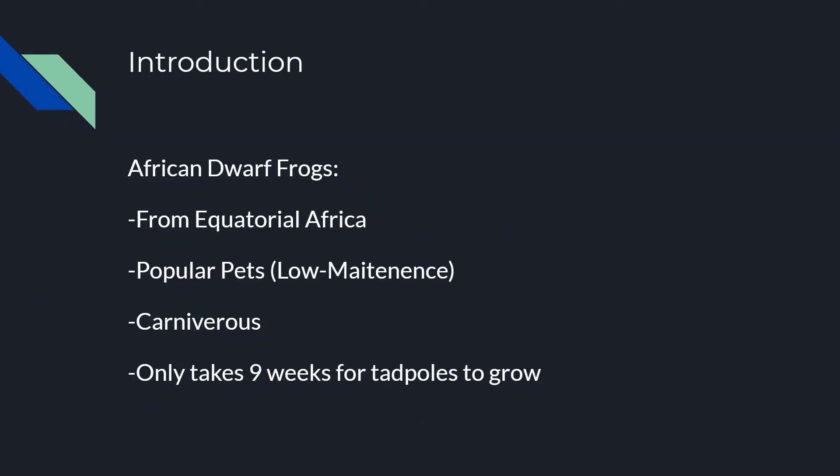A little introduction about African Dwarf Frogs. They're from Equatorial Africa, which is a small part of Western Africa on the west coast by Equatorial Guinea and Gabon, and they stretch out to parts of the Democratic Republic of the Congo and Nigeria. In America, they're very popular pets because they're very low maintenance, freshwater, and they make good pets in tanks with other fish.